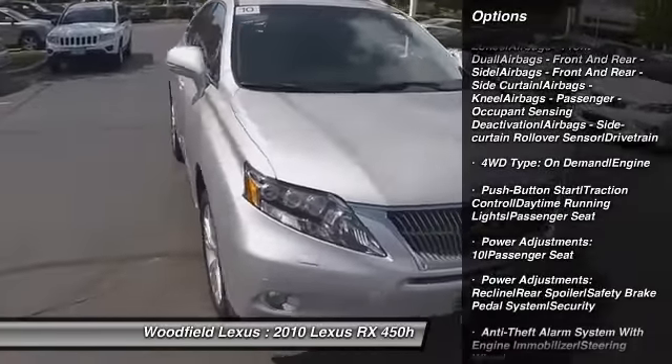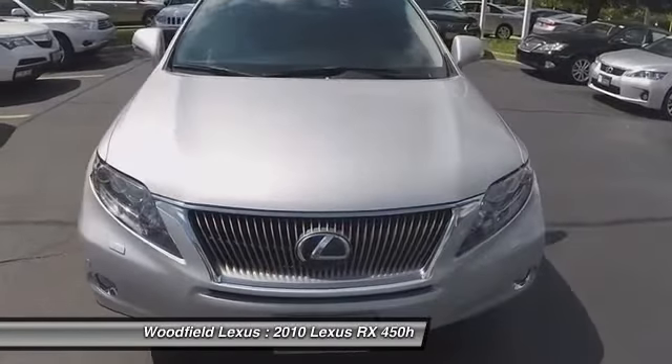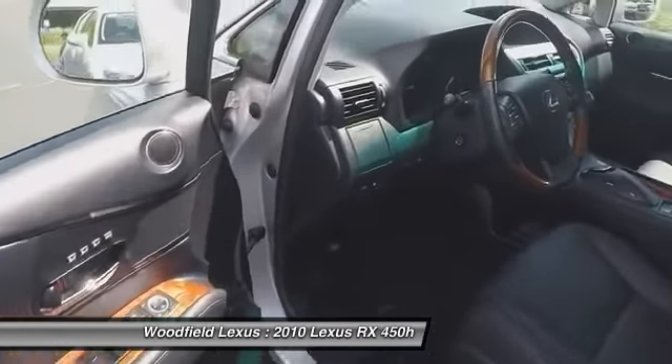Anti-theft security system, universal garage door opener, fog lights, power windows, power door locks, and daytime running lights.